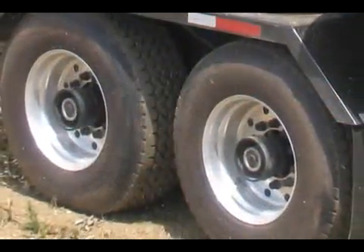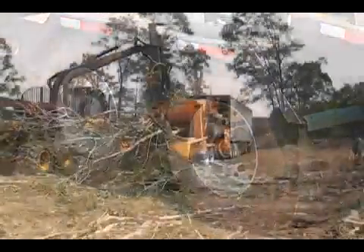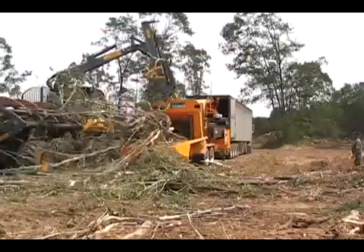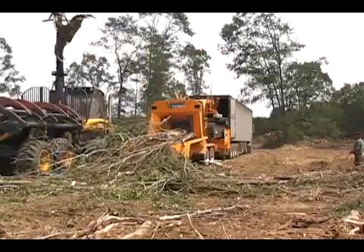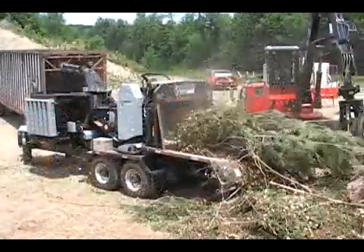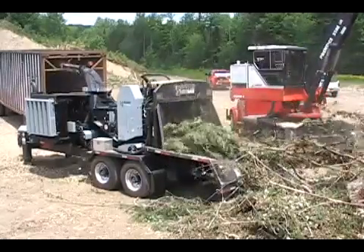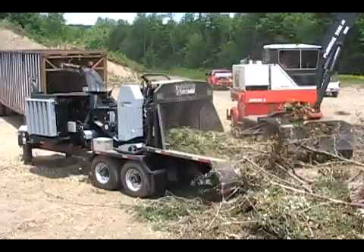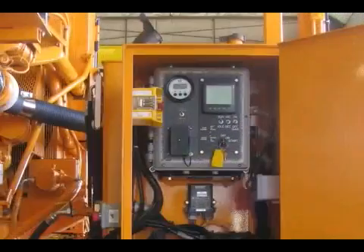The towable version of the 3090 is available with or without a loader. The 3090 towable without a loader is an ideal unit to operate in a mechanized logging operation, allowing the logger to utilize tops and unmerchantable material. The unit without a loader is available with a radio remote control for all functions of the chipper, including the feed system and the engine throttle.